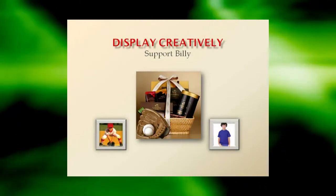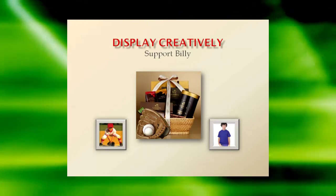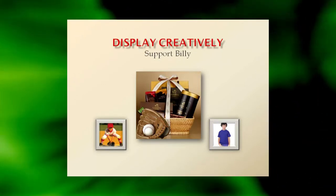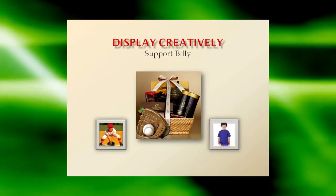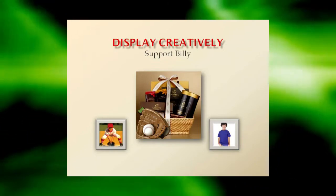Display creatively. Try displaying your fundraising items in a festive basket or alongside themed props. For example, put candy bars in a festive basket with a baseball and glove alongside a photo of your child in the team uniform with a sign that says, 'Buy This Candy to Support Little Billy's Dream to Play Sports.'